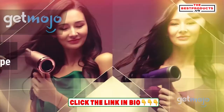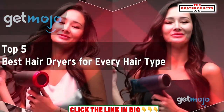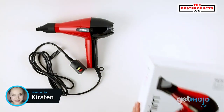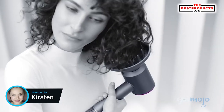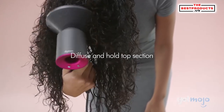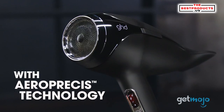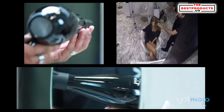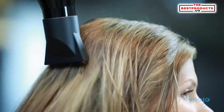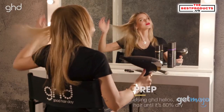We do the research so you don't have to. In this video, we're offering our picks for the top five best hair dryers for every hair type. Not all hair dryers are created equally. Depending on your hair type, you'll notice that certain dryers work better for your hair than others, and there's a ton of hair dryers to choose from on the market. So which should you pick? To help you decide, we've sifted through numerous websites and consumer reviews to present our five hair dryers for every hair type.